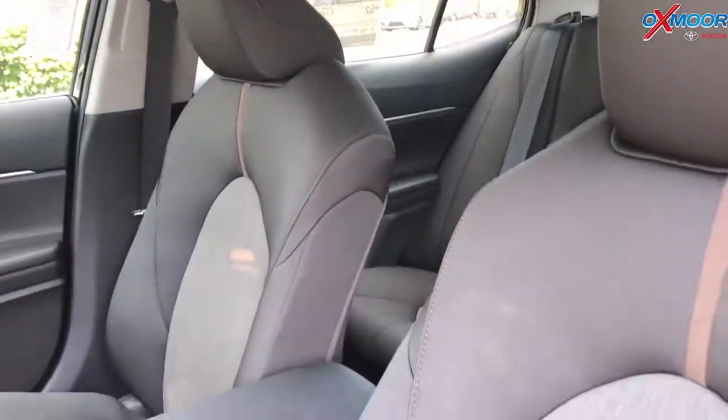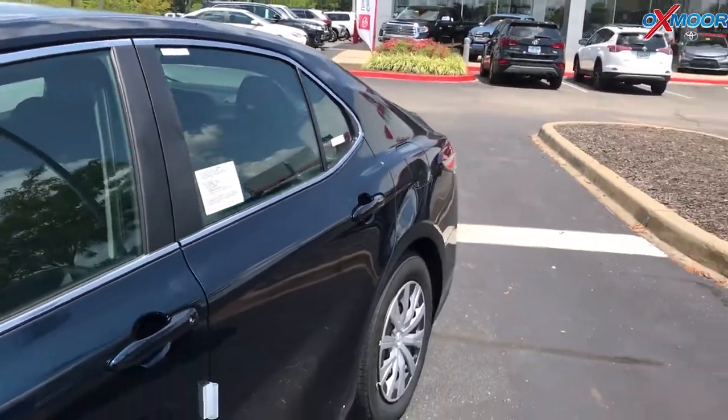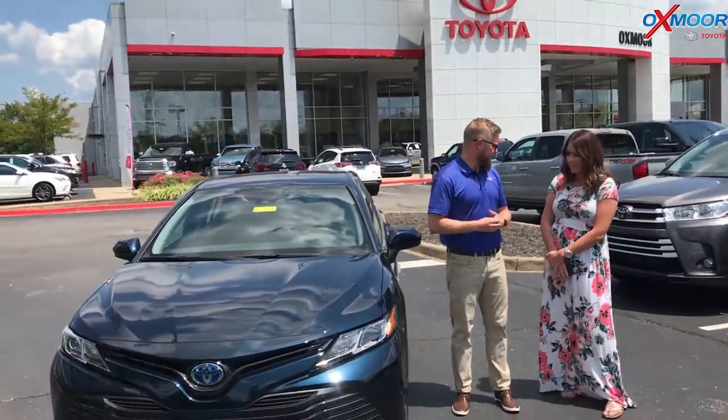This even has heated seats, power seats, and it's a cloth interior — but it's the LE base model and it still has all kinds of nice luxury features. Great price point, incredible gas mileage — 52 miles to the gallon. I mean, you can't beat that. Yeah, that beats what the old Priuses used to get.